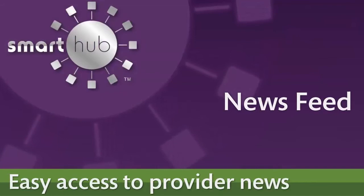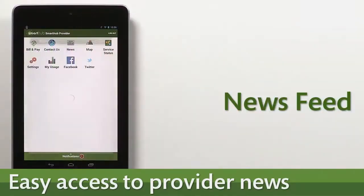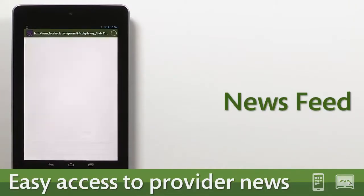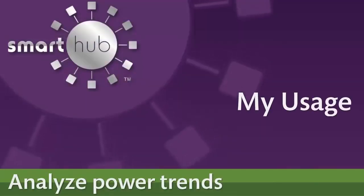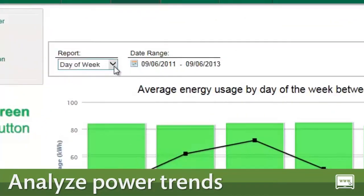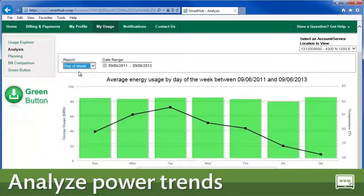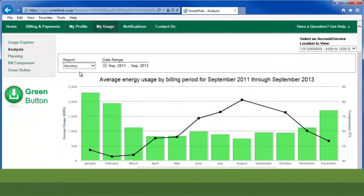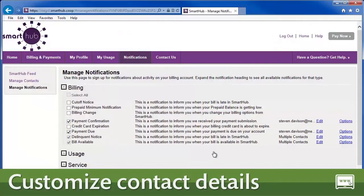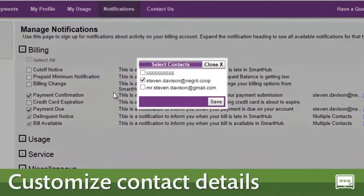Stay connected to the latest updates and alerts regarding your provider without visiting all the individual social media sites. Forget saving old bills or doing calculations by hand — Smart Hub web allows you to analyze your energy use trends over time. Rather receive account notifications by text message instead of email, or do you want both? Manage your notifications and contacts with Smart Hub web.